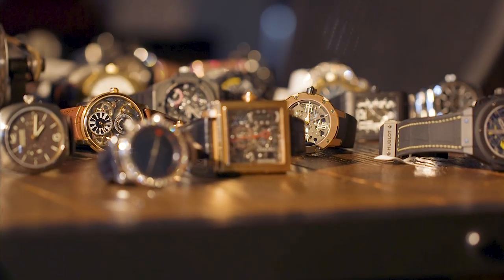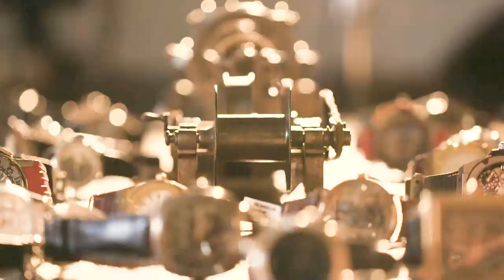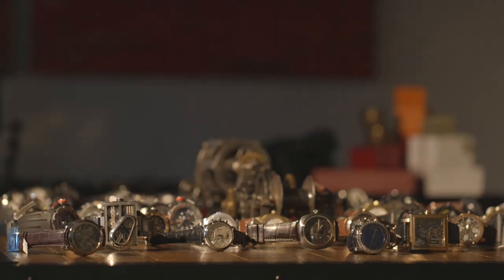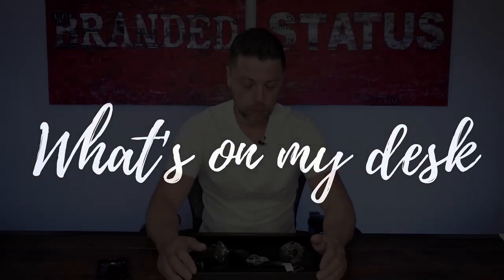Hello everyone, and welcome to another edition of What's On My Desk. Today we're talking extraordinary pieces once again, and I brought a bunch of tourbillons. I bought the new titanium offshore tourbillon from Audemars Piguet, the titanium Panerai tourbillon 578, and the Histoire tourbillon number four from Harry Winston — probably the most extraordinary piece out of the three.